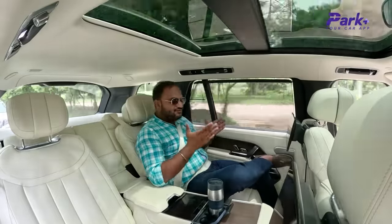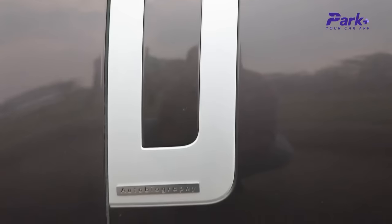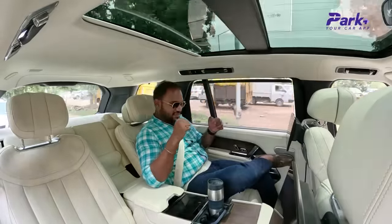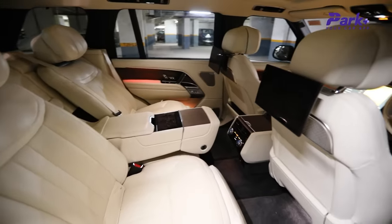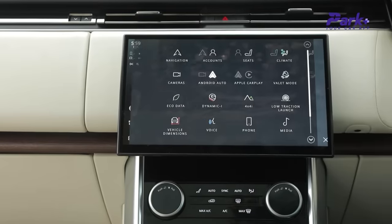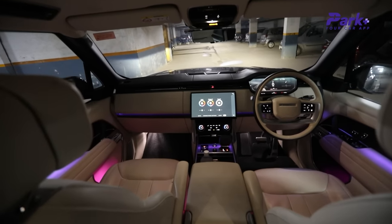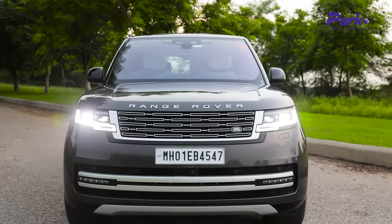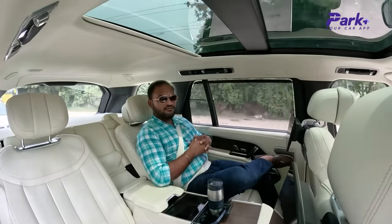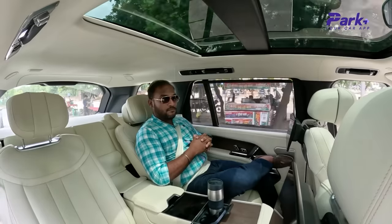I had to start my review from this very seat because this is ultimately the Range Rover Autobiography long wheelbase version. The highlight of this entire cabin remains this very boss seat. We'll get to the features in a bit, but ultimately I just cannot complain — the cabin is loaded to the brim with all the creature comforts you can expect. Let's start with the feel and appeal of this cabin, because that for me is the major highlight.